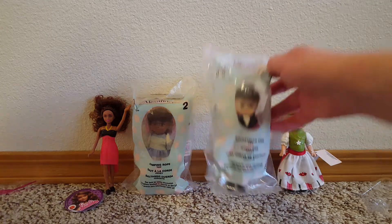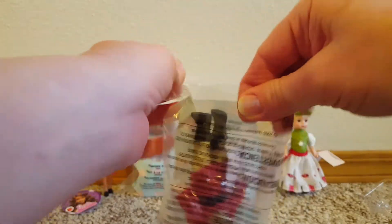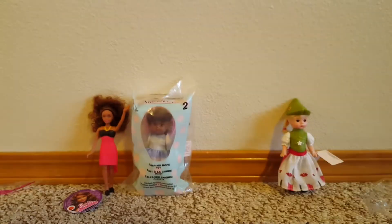Let's open up this one that says it's equestrian girl. I don't know when these came out — doesn't have it on the front. It's number nine, apparently. 2005 for this one.